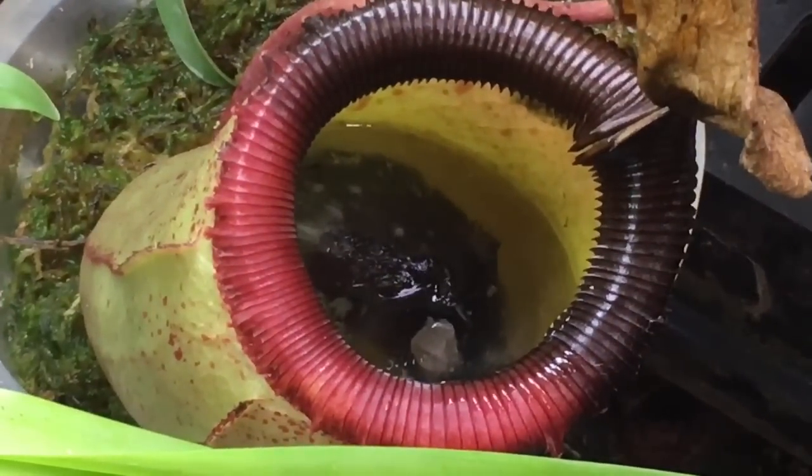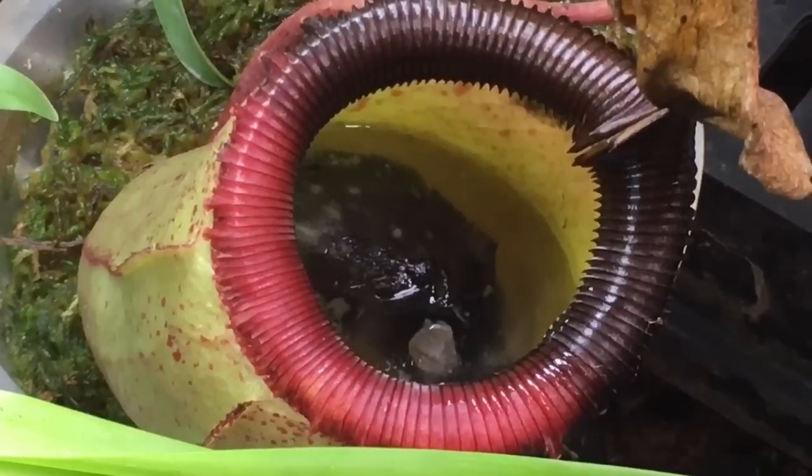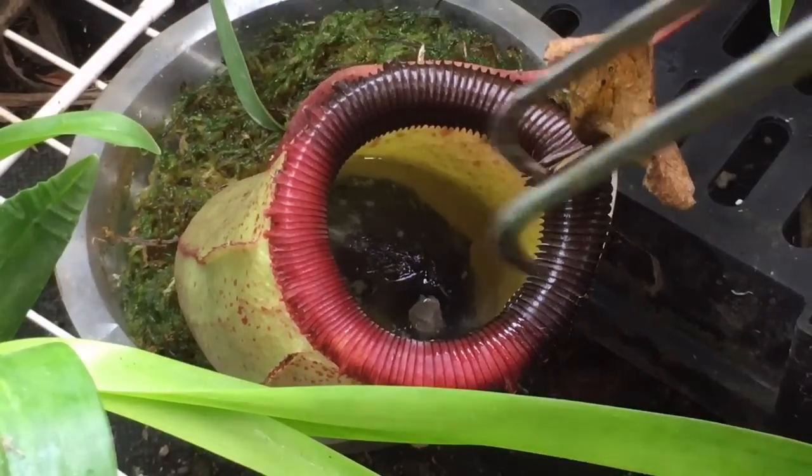So now we have two options, and I think I'm going to have to go with option A — I've got to get this thing out of there because it just stinks. But what do you guys think? Should I leave it in there since the plant captured it fair and square, or should I get it out? There's a chance it could kill the pitcher because there are so many nutrients in there, but it won't kill the plant itself.